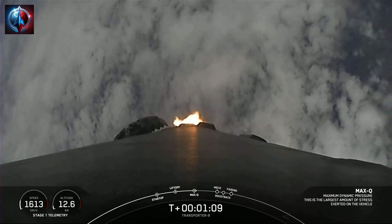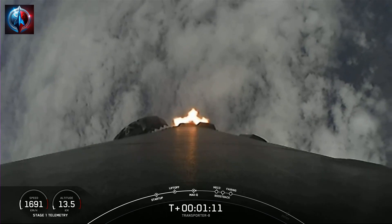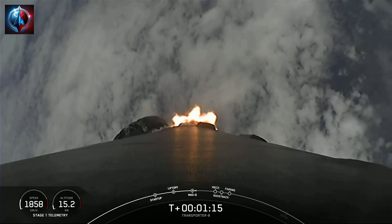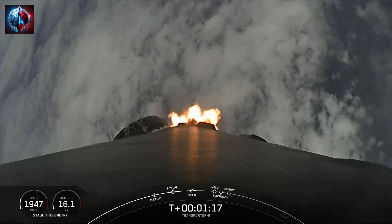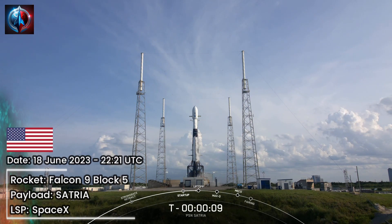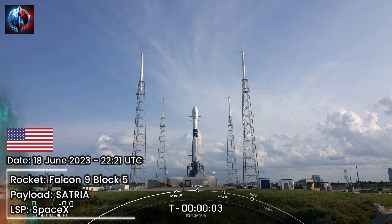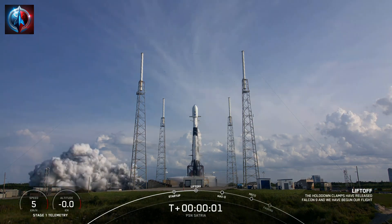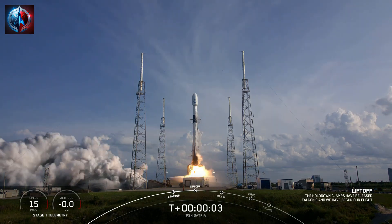We now have five events coming up in quick succession: MECO, Stage Separation, Stage 1 Flip, SES-1, and then the start of the boostback burn on the first stage. T-minus 10, 9, 8, 7, 6, 5, 4, 3, 2, 1, ignition, and liftoff. Go Falcon, go PSF.